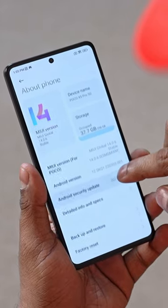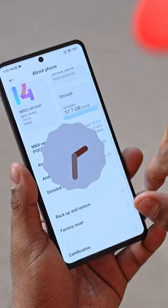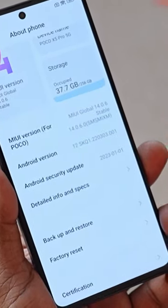Number 4: POCO has promised 2 Android version updates, but this phone does launch with an almost 2-year-old Android 12, which kinda makes the whole thing weird.